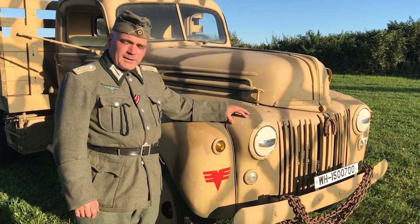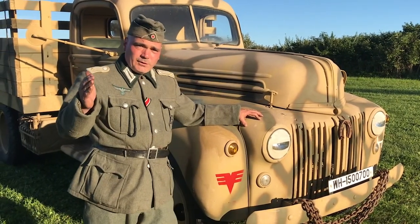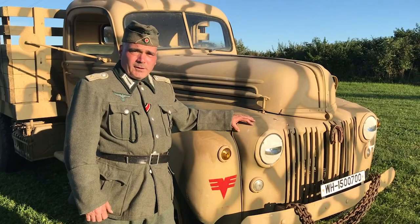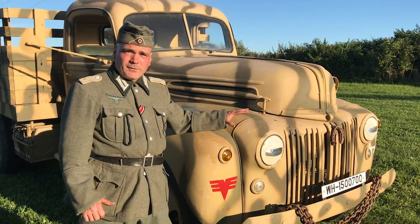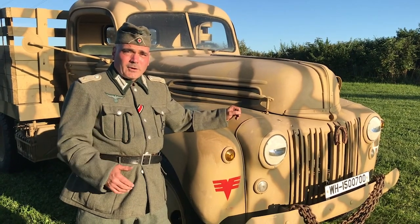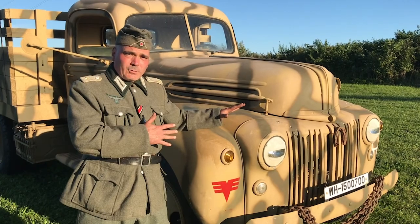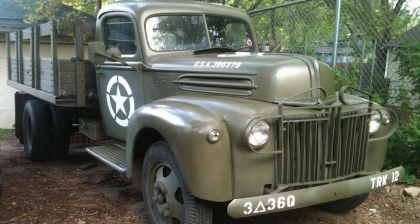This model came out in 1941 for the 1942 production year. But while these things were just starting to roll off the assembly line when Pearl Harbor was bombed, because they were already in production and agriculture was considered a critical war industry, these continued to be produced throughout the duration of the war for agricultural use and also other critical war industries.